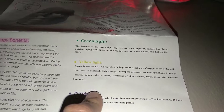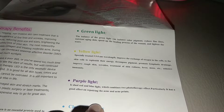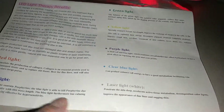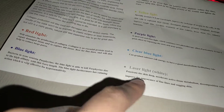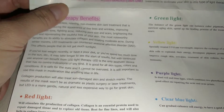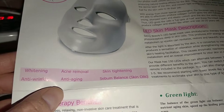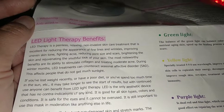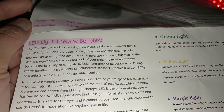It also helps with exchange of oxygen - all of it sounds really good. There are seven color modes total, like your chakras. Functions include whitening, acne removal, skin tightening, anti-wrinkle, anti-aging, and sebum balance. It's described as a painless, relaxing, non-invasive skin care treatment.